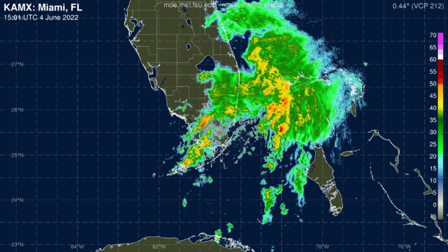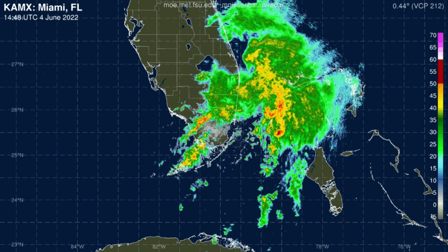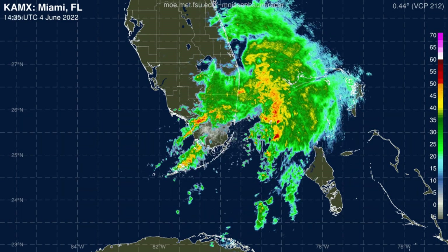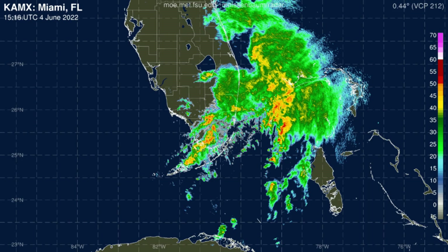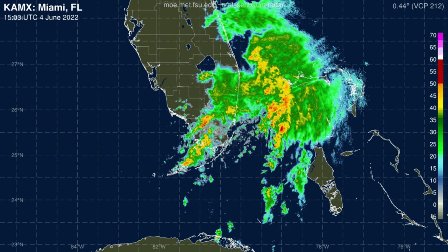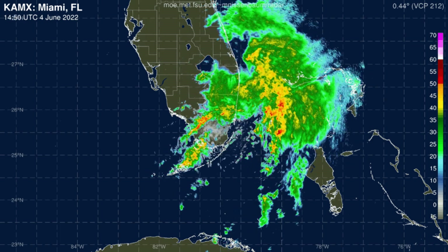Look at this very nice 50-frame radar loop from Dr. Mark Nissenbaum over at Florida State University. You can see some rotation in there — just a general turning of the system, more like an extra-tropical nor'easter, even though it is down in the tropics. A lot of copious amounts of moisture and heavy rain moving across southeast Florida, but everything's going to move offshore.